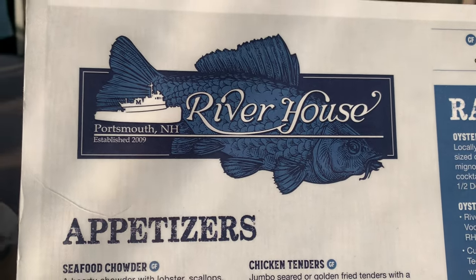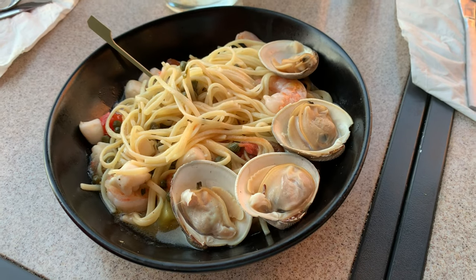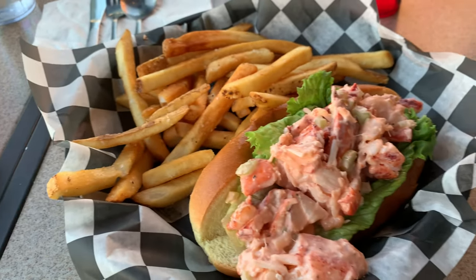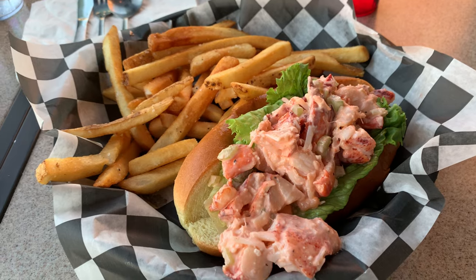So we're eating at the River House because the other place had over an hour wait. We're going to start off with some nice New England seafood chowder. Not bad, not bad at all! Annie got the seafood pasta and I got the lobster roll. After an hour of waiting — oh well. We just had a nice meal here at the River House restaurant, and we're going to head back to Boston.